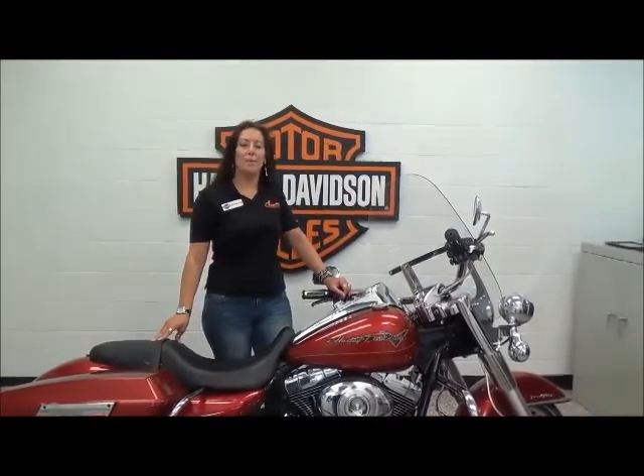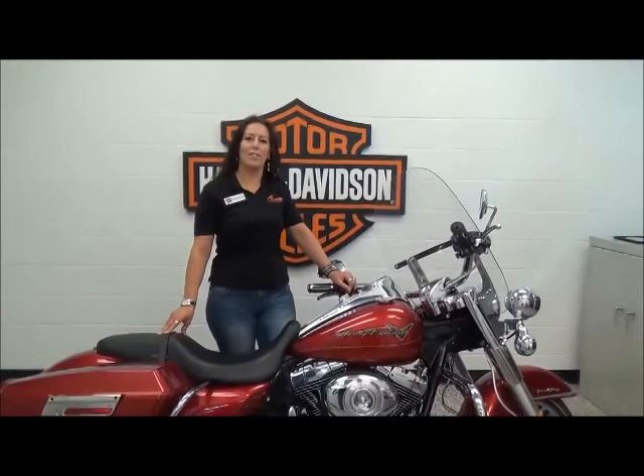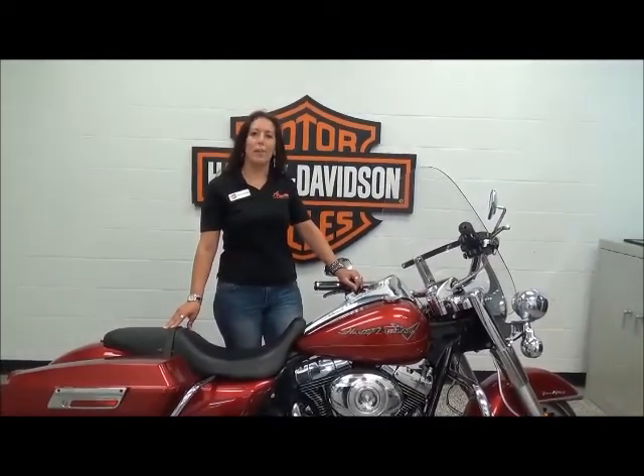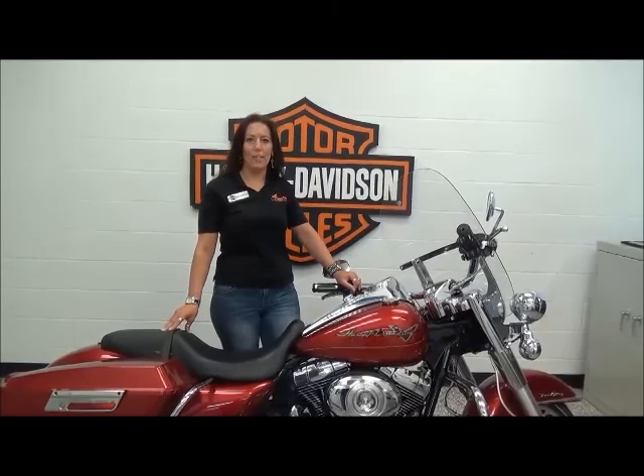It's ready for you to ride today. Please come and see me at Adventure Harley-Davidson to see this bike along with over 200 other bikes, or give us a call at 1-800-828-2875.